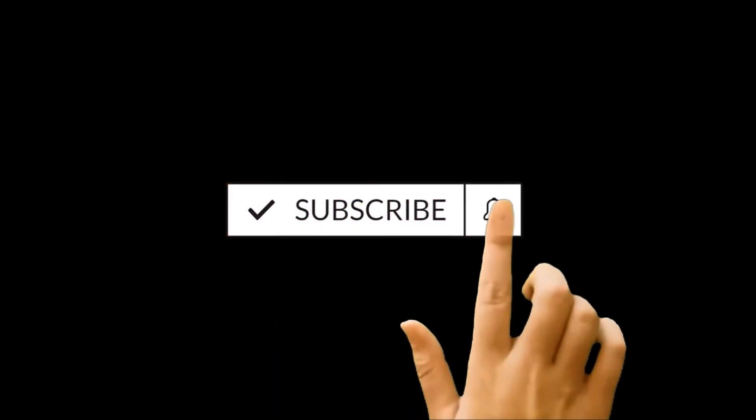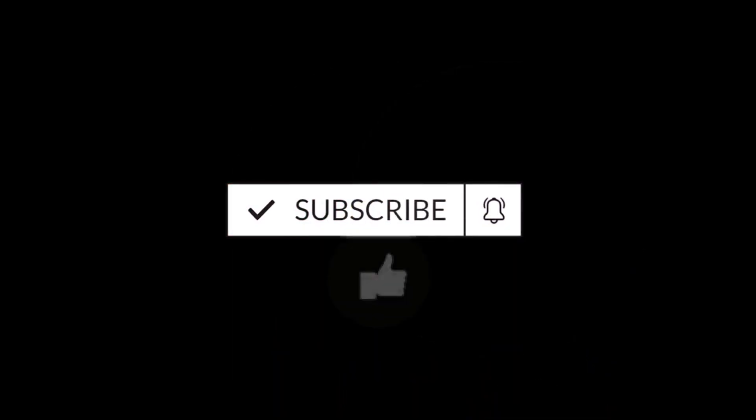But before we start, if you are new to this channel then do not forget to hit the subscribe button and press the bell icon to get the notification for future uploads.